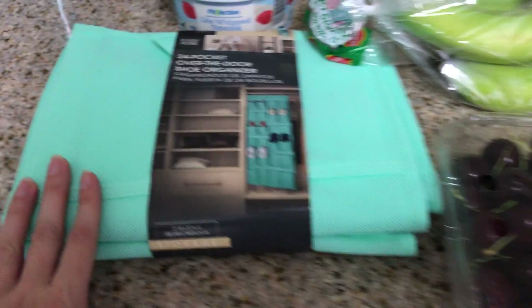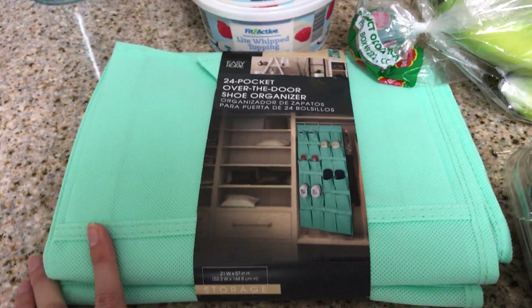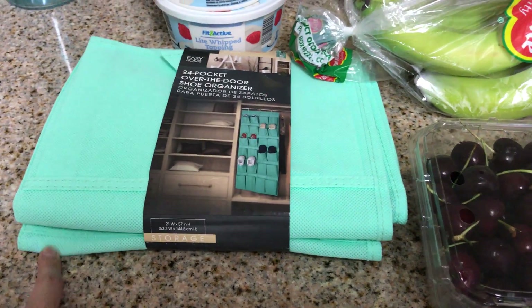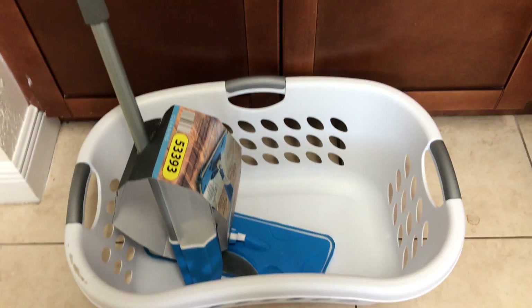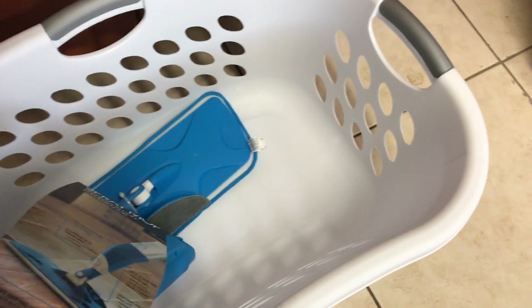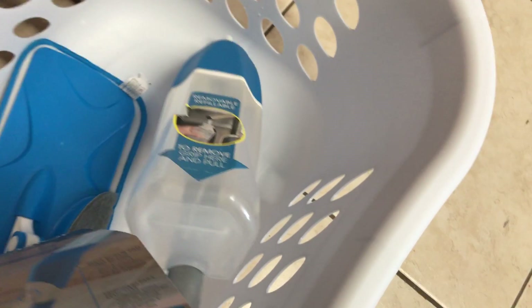Now for household items. There's like no storage in this apartment, so I got this 24-pocket shoe rack — and it's my wedding color, so how could you say no? That was $4.99. I got a laundry basket, which is always a necessity — that was $4.99 as well. And then I got this cool spray mop. It has a refillable tank where you put the soap in, and a pad at the bottom that you can just take off and throw in the laundry.